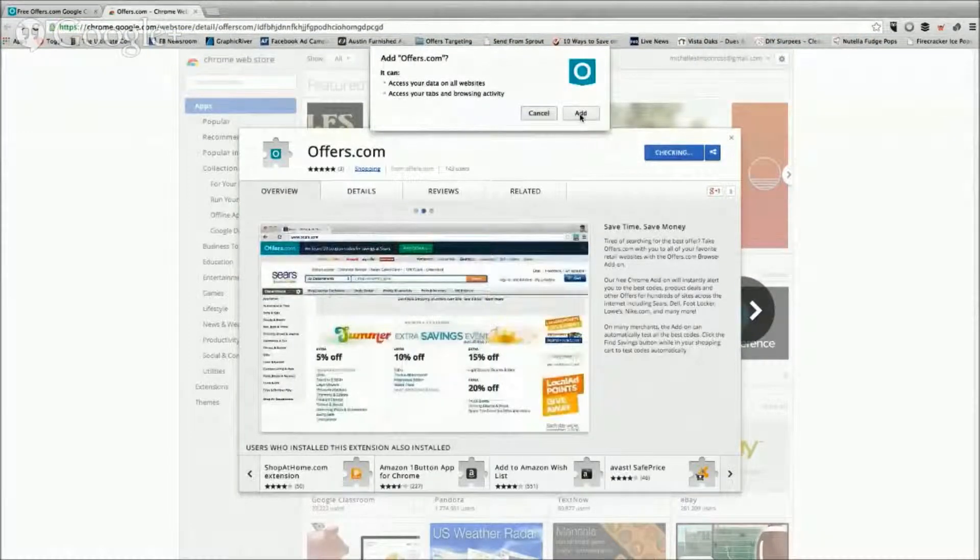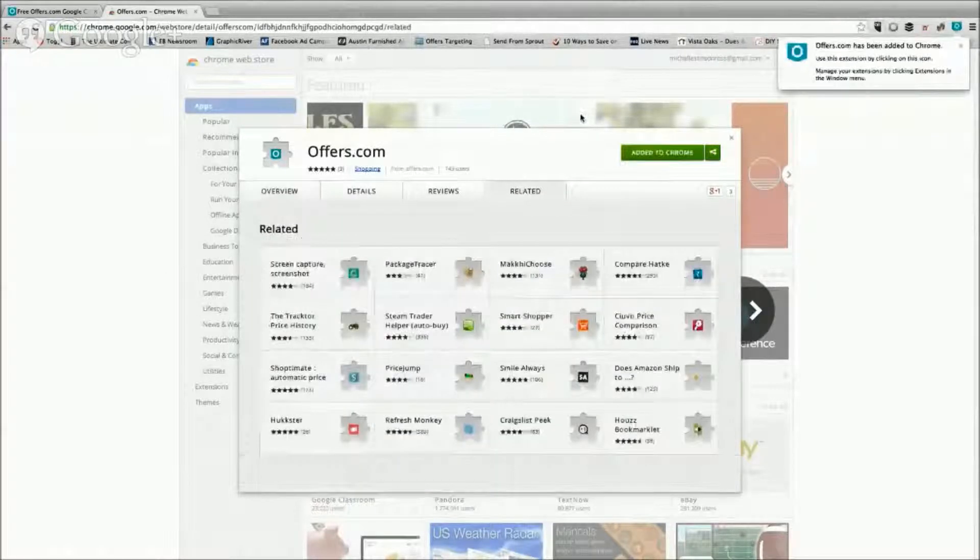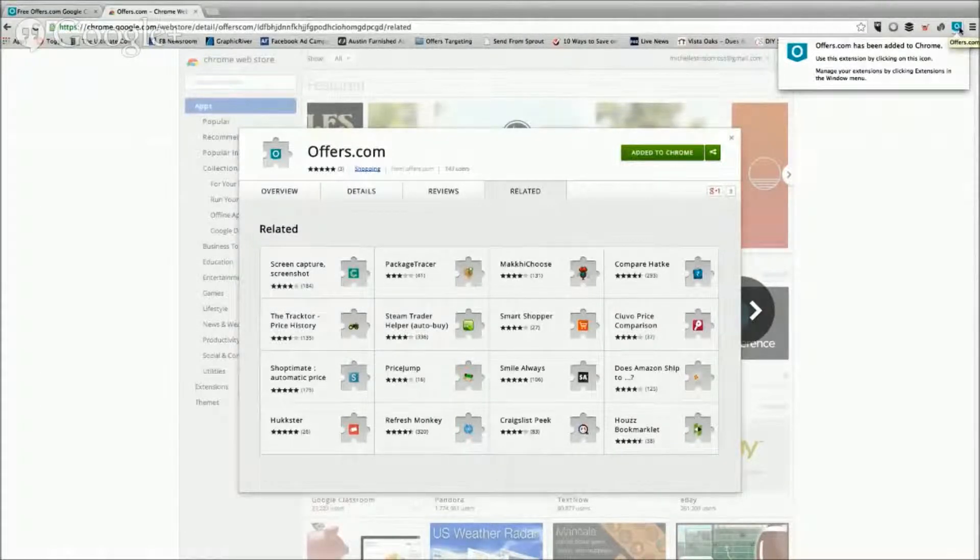Confirm that yes, you want to add this to your Chrome browser, and it does the rest. Look, it's already installed — it was that fast. And this is the little icon you want to watch. If you've never used a Chrome extension before, you can actually move this thing around and position it wherever you want it. But this is one extension that I use a lot, so I keep it really close to my search bar.